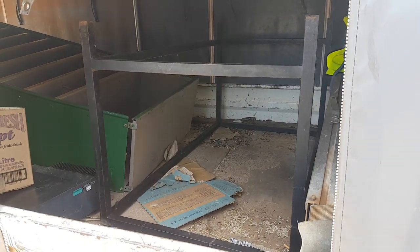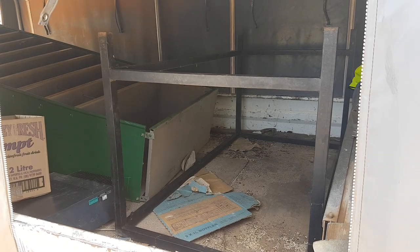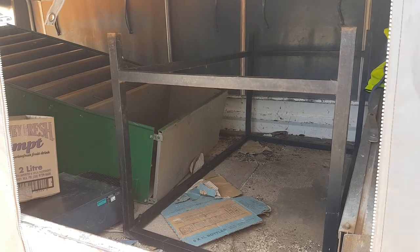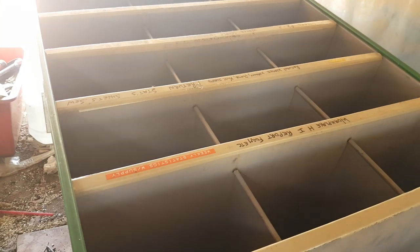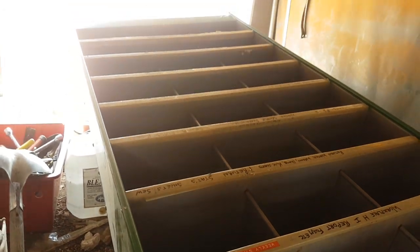G'day everyone, Billy here. I'm back out at one of the local rubbish dumps where I saw those beautiful cabinets the other day. It's over a week later and I can't believe no one's picked up the other beautiful cabinet. So I've got three beautiful cabinets now — great for storing tools like drills, angle grinders and all that kind of stuff.